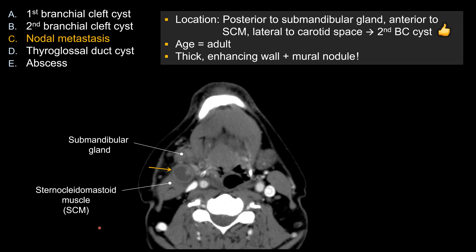There are other features that are concerning for this not being a simple brachial cleft cyst. You can see the wall is relatively thick — it's not a thin wall. And more importantly, more suspiciously, you do see an enhancing mural nodule within. So the overall look is very suspicious for something more aggressive than a brachial cleft cyst. Cystic nodal metastasis is the best answer here.